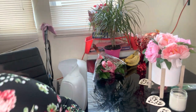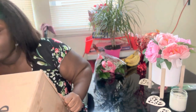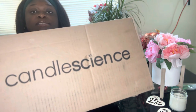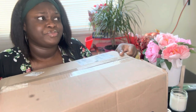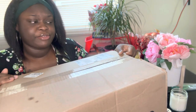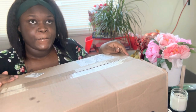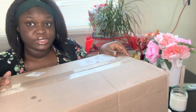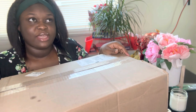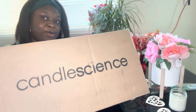I'm so excited to open this up — it's so heavy! I know it's the wax making it so heavy. I ordered about 16 different fragrance oils. Amber Noir was on sale so I got like three of those, which made 16 altogether, but really like 14 different scents.